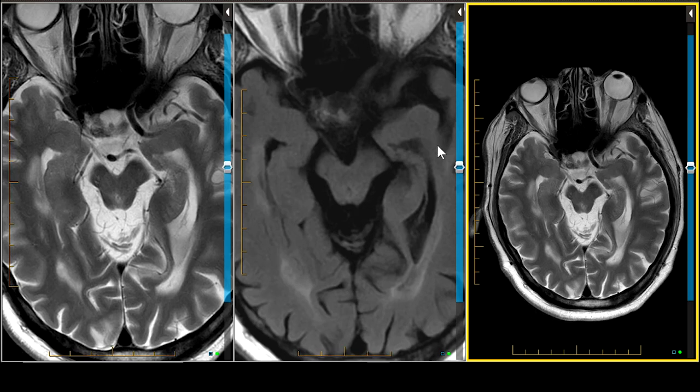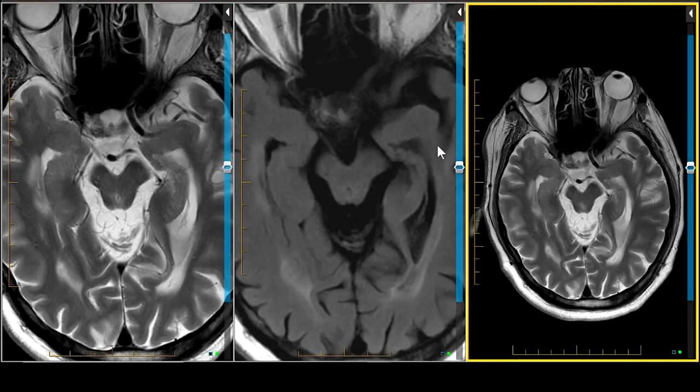The other types of multi-system atrophy are MSA-A, which stands for autonomic failure. When they stand up, they get hypotension. Sometimes when they stand, they get tremors in their legs — they can't stand in one place but they can walk. This is very different from classic Parkinson's disease, where walking is challenging due to rigidity. In Shy-Drager syndrome, which is basically the autonomic type of MSA, they have trouble staying in one place.